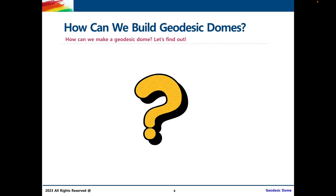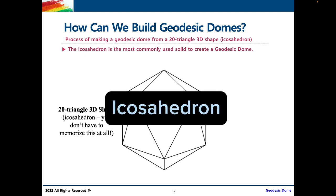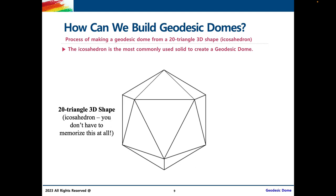Now, how can we build geodesic domes? This is the main activity of our course today. Before we actually start building, let's find out about the process. First off, we need an icosahedron. What is an icosahedron? Simply put, it's a 20-triangle 3D shape, as you can see here. I'll be using the term a few more times as we explain how to build geodesic domes, but you don't need to memorize the word — just think of it as a 20-triangle 3D shape and you'll be good.